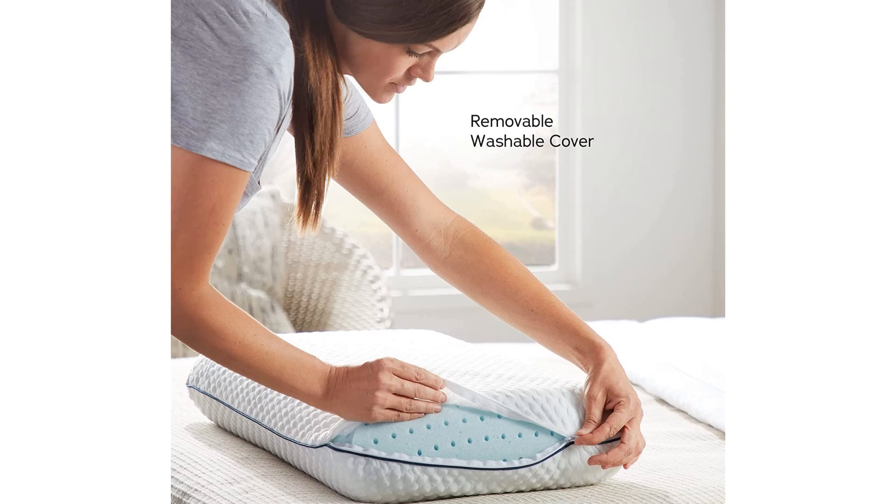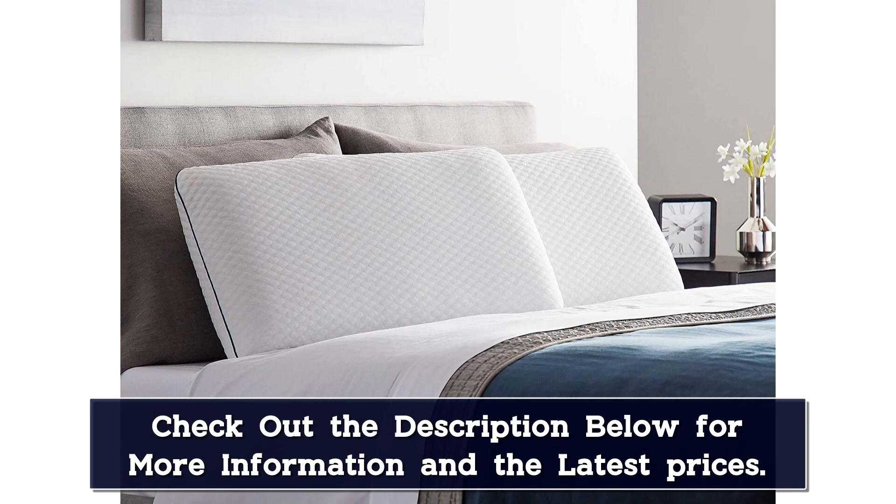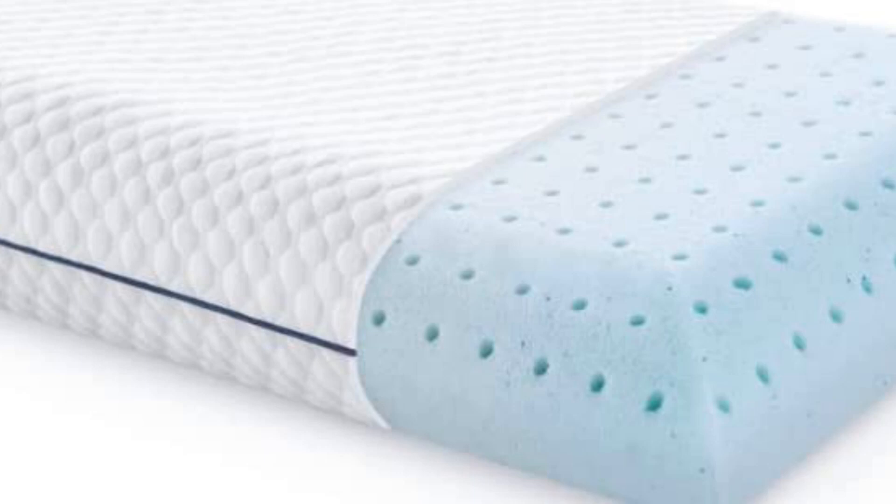The firm density provides head, neck, and spine support, and the pillow is available in three sizes: standard, queen, and king. Memory foam pillows are notorious for being tricky to wash, but the cover can be tossed in your washing machine and dried with the rest of your laundry.